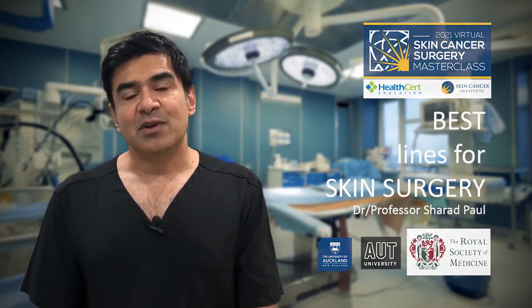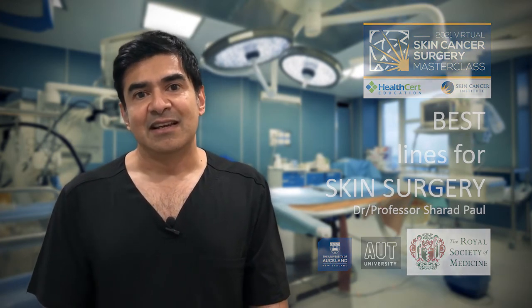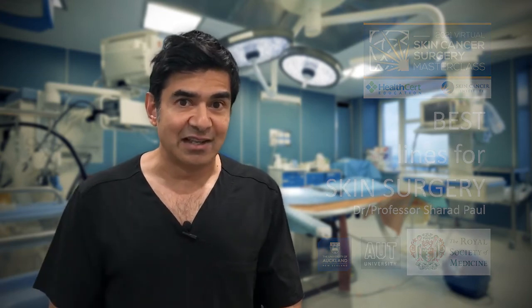So this year, because of COVID, we can't be there in person, so it's going to be a virtual masterclass. Look forward to seeing you there and I'll see you online.